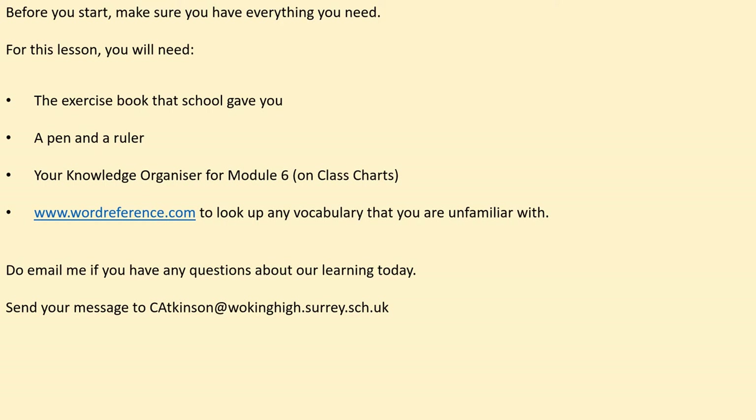If you have any questions about the learning activities in today's lesson, please do email me with any questions that you have or help that you need. Thank you for those of you who sent through your lessons on Class Charts. Please upload today's lesson when you've finished it onto Class Charts again so I can have a look and give you very well-deserved achievement points for great work. Merci.